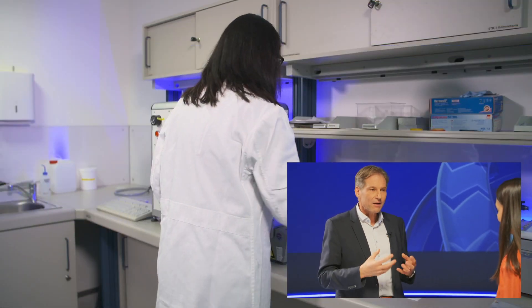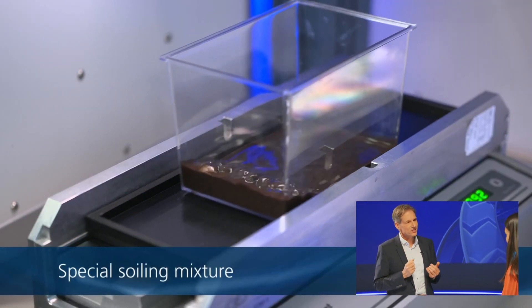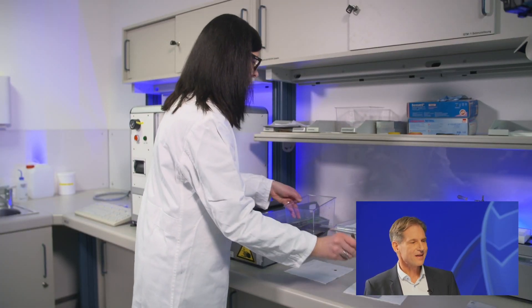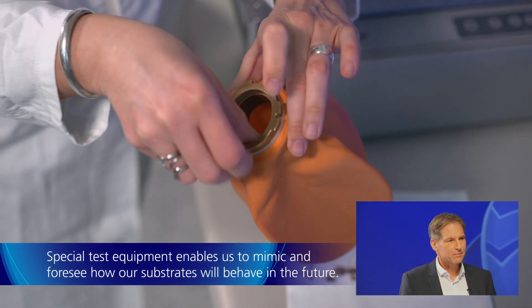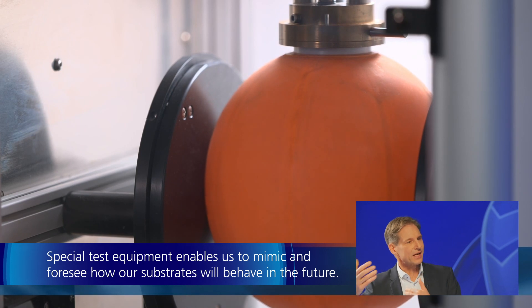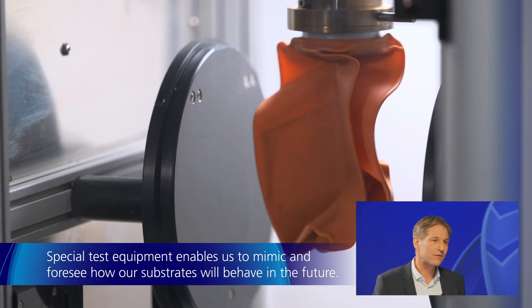But we don't stop here, because obviously on the R&D side we cannot wait three years for our development. So we developed tests to mimic the circulation conditions in the real world, similar to what the tire industry does, for instance. With this equipment, we are able to mimic and foresee how our substrates really behave in the future, and this speeds up the process of R&D significantly.